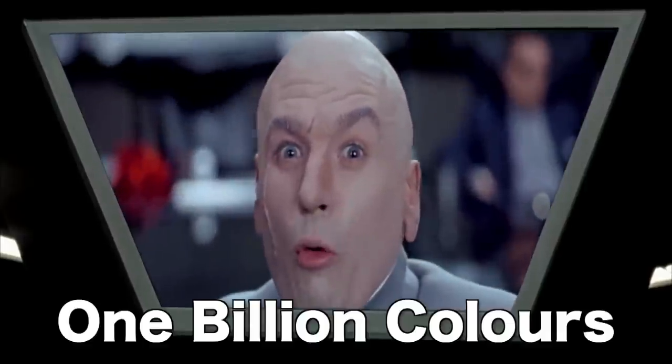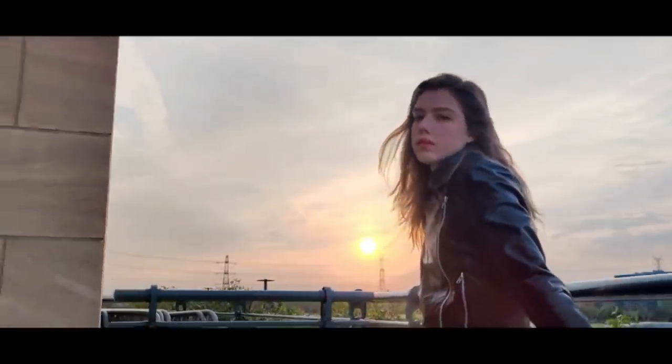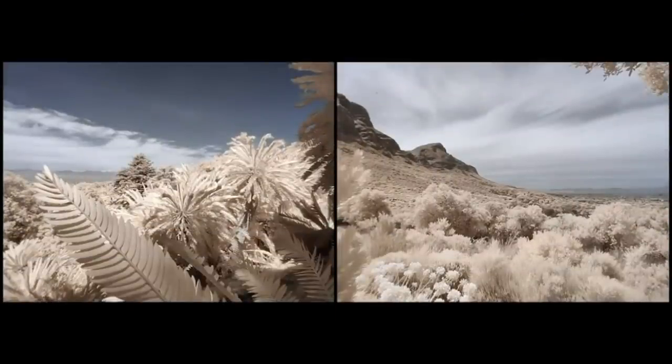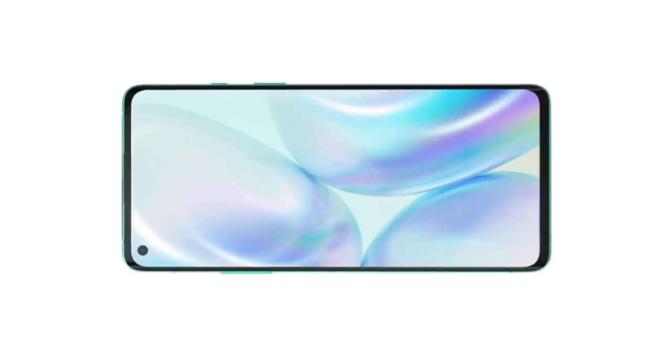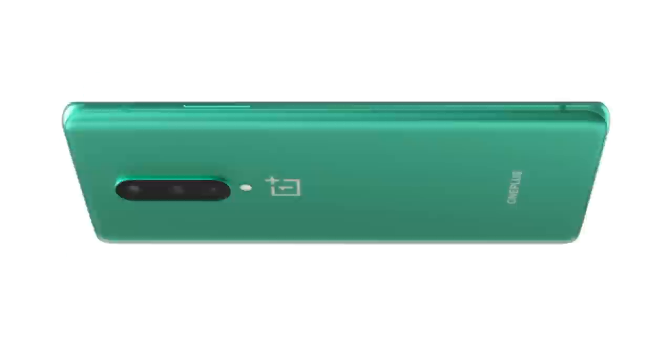Offering true-to-life images and videos, the screen can display 1 billion colors. Let me name them all for you. Red. Green. Blue. Off. And the rest. And that color range and accuracy is perfect for the new color filter camera, which doesn't show accurate colors because we didn't have time to finish. Introducing the all-new OnePlus 8. The OnePlus 8 can not only show you made-up colors on the front, but also on the back.